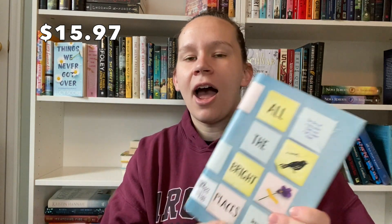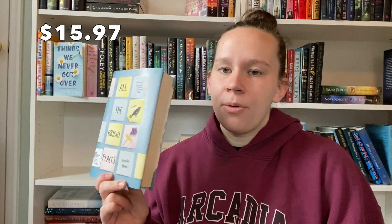The next one I got is All the Bright Places, also $3.99. It's in amazing shape. I paid a little bit extra for this one because it's been on my radar for quite some time and I honestly haven't been able to find it in decent condition. Every time I see it at a thrift store locally the cover is all messed up or completely stained, so I went ahead and picked this up.